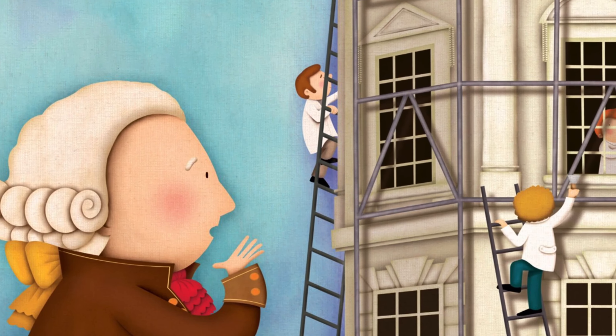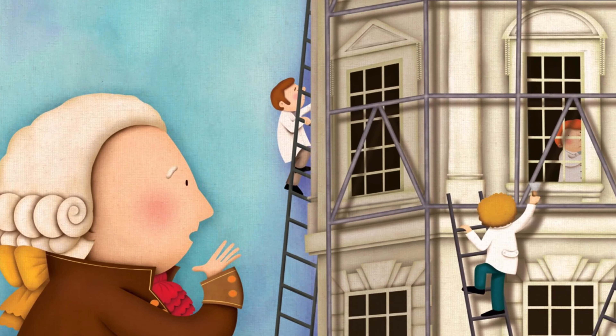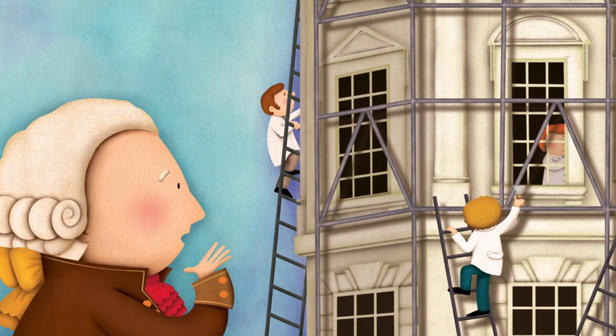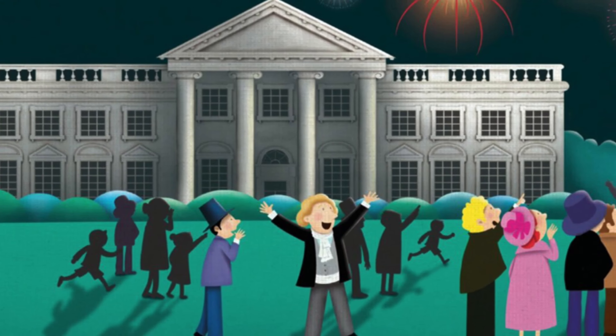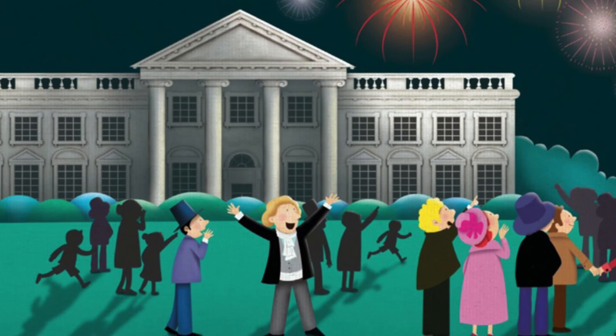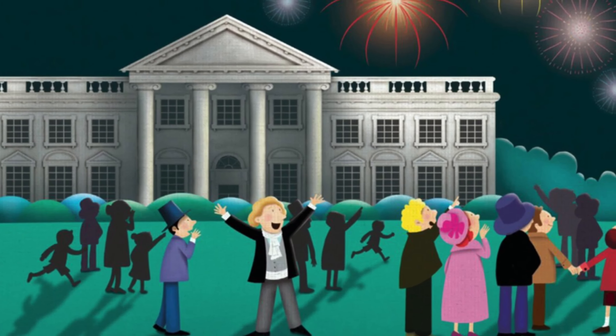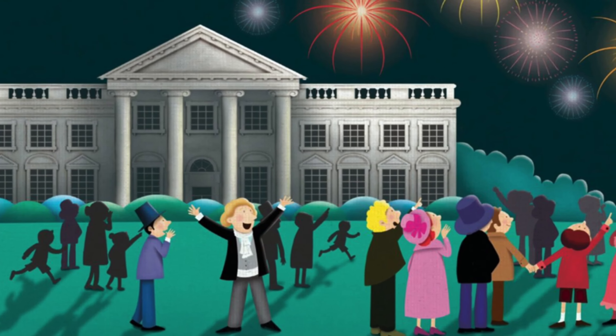Fresh whitewash coated the outside of the building. Although it was known as the president's house, people soon started calling it the White House. The next president, Thomas Jefferson, added two low passageways to hide stables, a laundry, and storage.